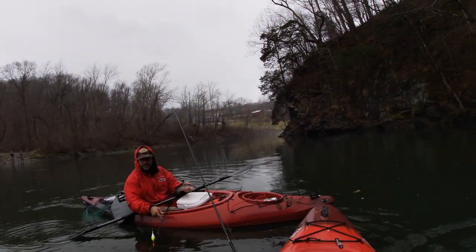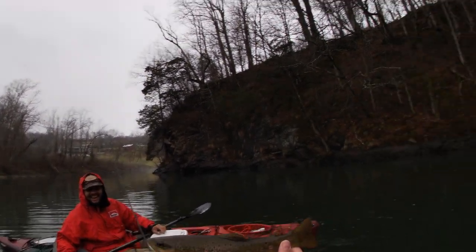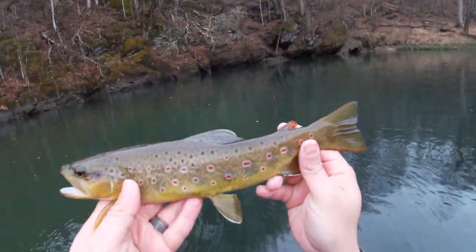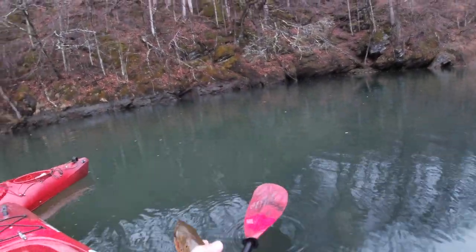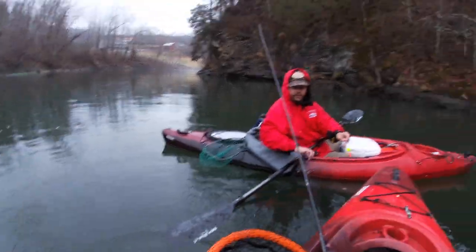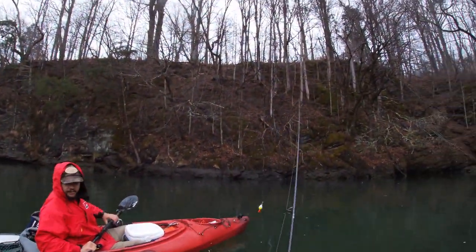This is my best fish of the day — notice the reds on this guy, it's insane. Really nice fish to catch. Let's give him a release right here. Thank you — let's catch some more.